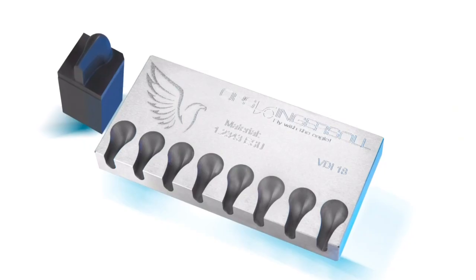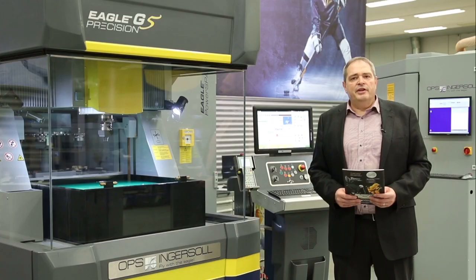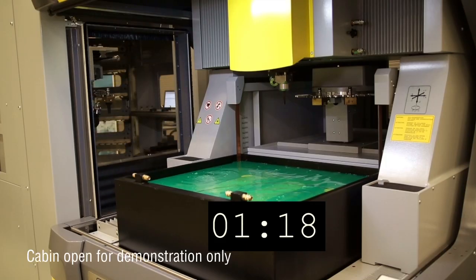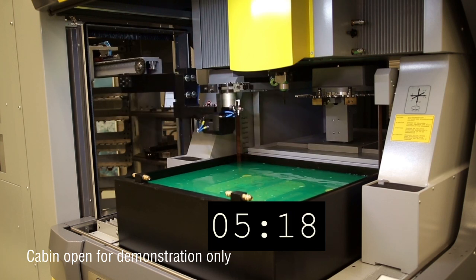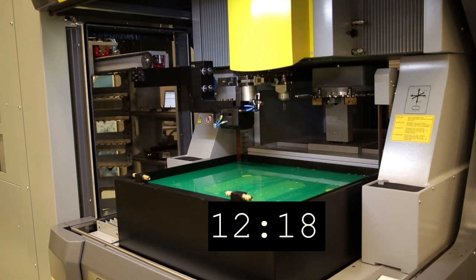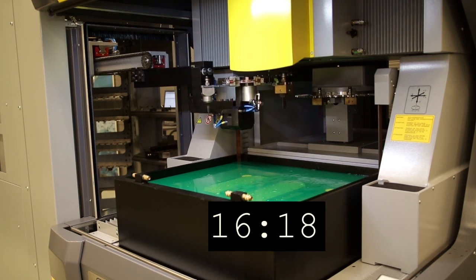In multi-cavity work we normally have a higher number of electrodes, creating a lot of electrode changes during a shift. With the new MultiChange we are able to reduce the change time to less than one minute. With this tremendous reduction in changing time you will gain a lot of extra hours during every shift, creating much better usage of your machines and reducing downtime.